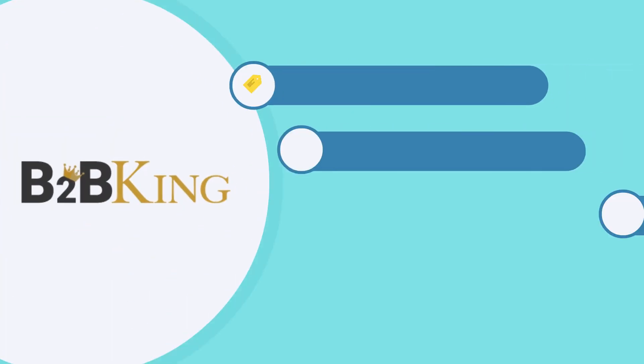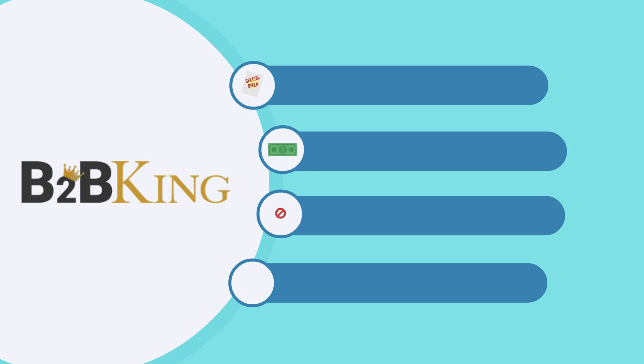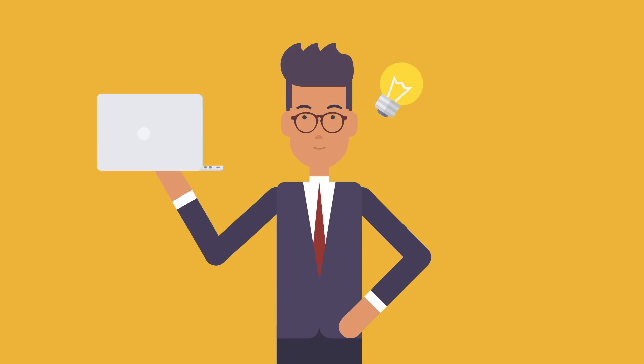What can it do for you? Hide prices from guests, enable quote requests, wholesale order form, purchase lists, offers, invoice payments, and even complex tax exemptions and dynamic pricing rules. And that's just scratching the surface.